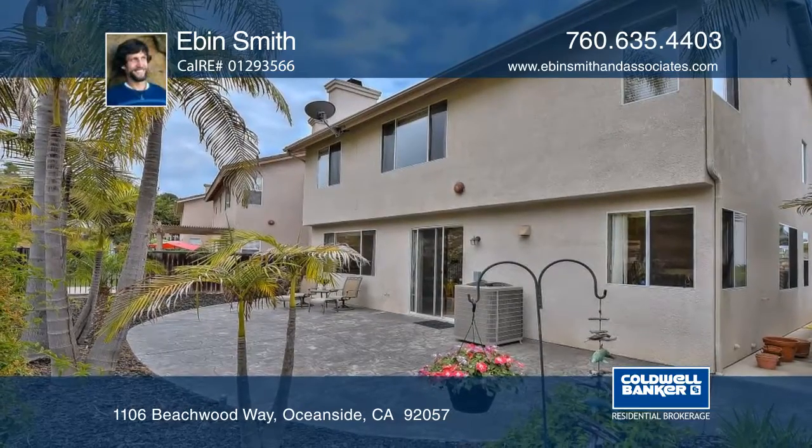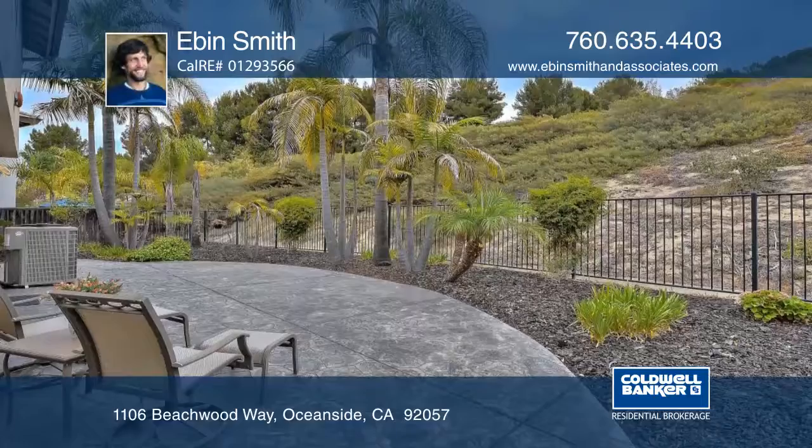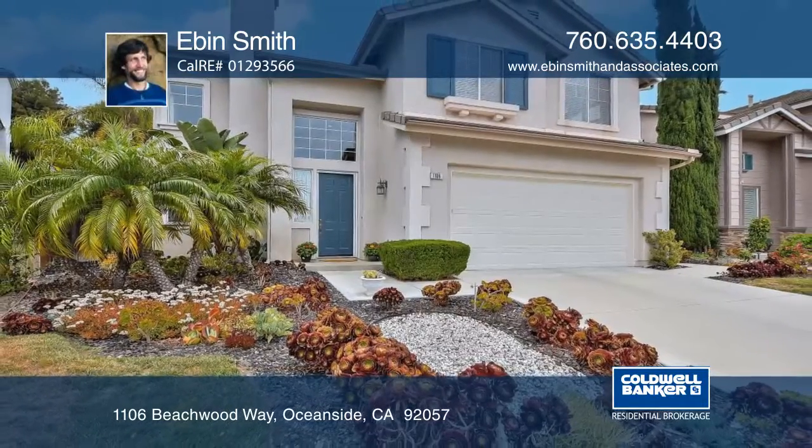Plenty of natural light spills in the many large windows, and the home backs to open space, providing peace and privacy. Learn more with Eben Smith.